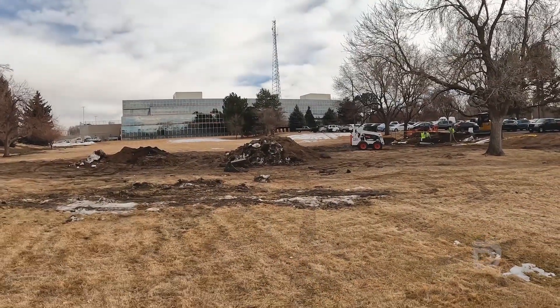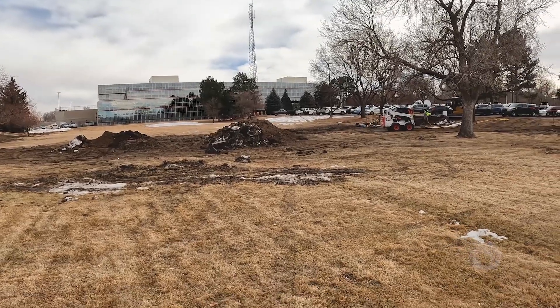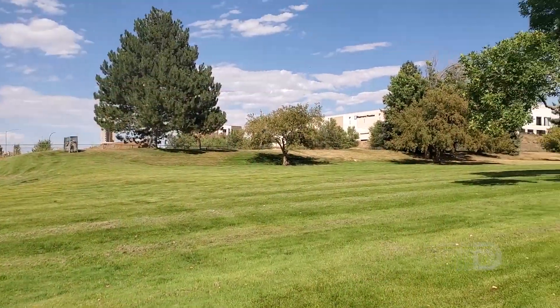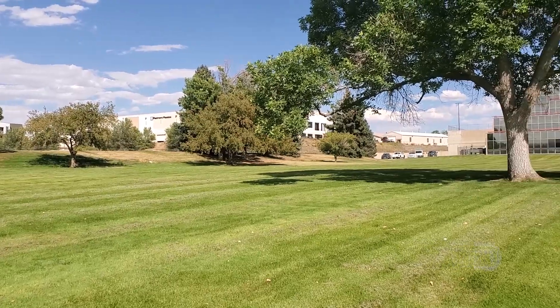Hey everyone, I'm Jay Adams from Denver Water. I'm here in Littleton today to tell you about a big water conservation project happening here at the Arapahoe County Administration Building, just off Santa Fe Drive. If you've ever driven by or visited this building, you've probably noticed this big three-acre field on the west side of the building. This is all Kentucky bluegrass, and it requires a lot of water to survive in the summer.